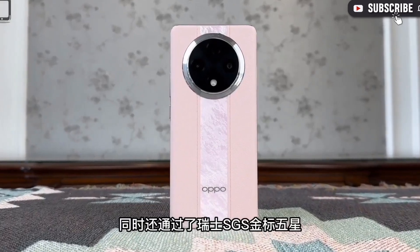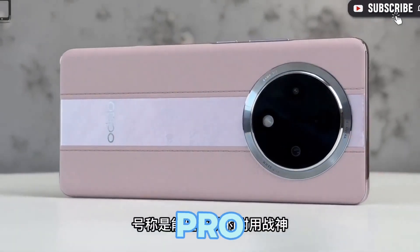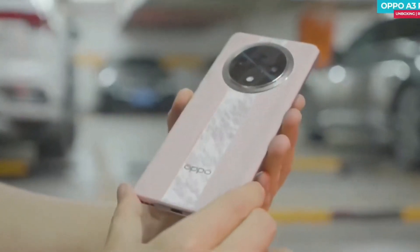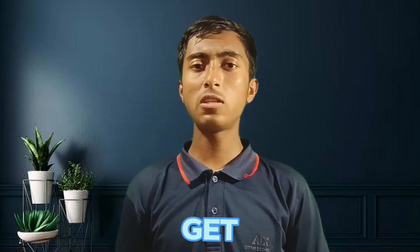Assalamualaikum, this is Amitya Nuruddin Islam and welcome back to another brand new video. Oppo finally launched a brand new smartphone in their A series, which is Oppo A3 Pro. In this video, I will review the whole smartphone, and after watching the video, you will be able to take a decision whether this smartphone is value for money or not. So without wasting any more time, let's get started.